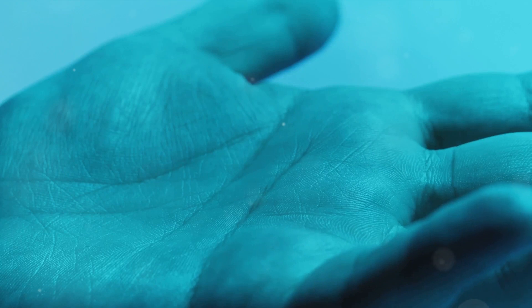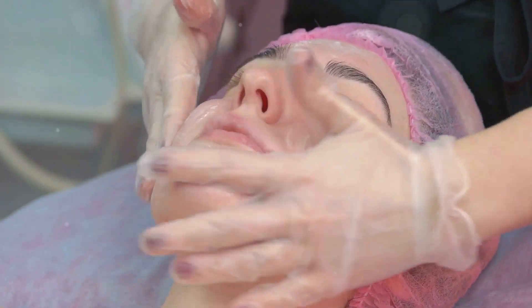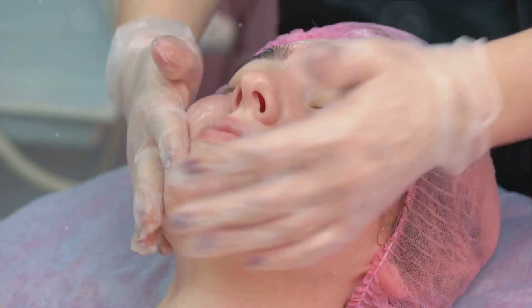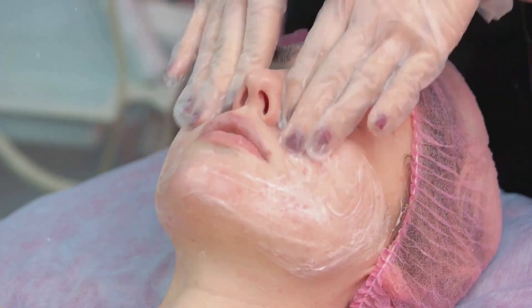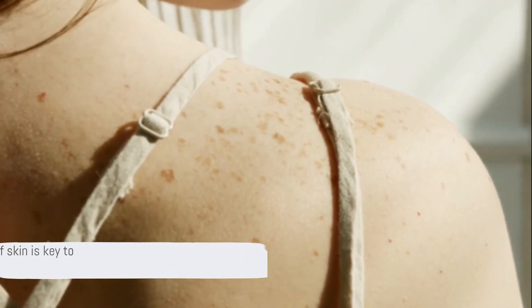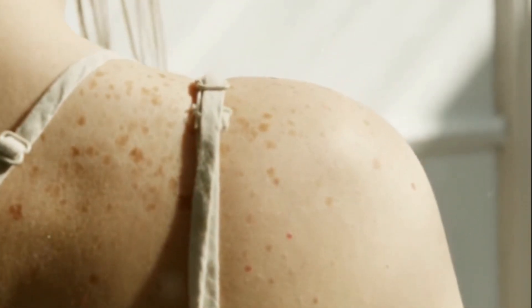It's our interface with the world, and without it, we would be quite literally exposed. As we peel back the epidermis, we uncover the many layers that lie beneath. The complexity of our skin is a testament to the incredible intricacy of the human body, a marvel that we often take for granted. Understanding and appreciating this complexity is the first step towards proper skin care.